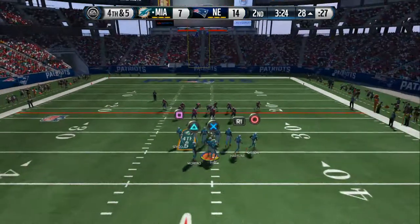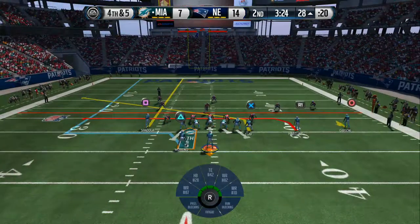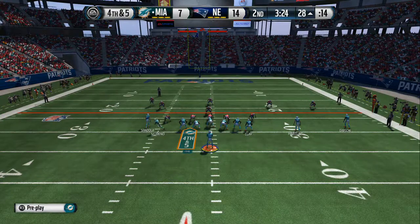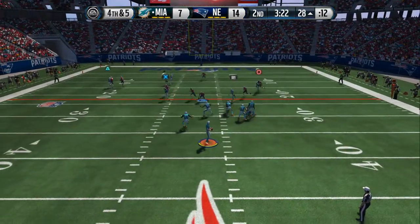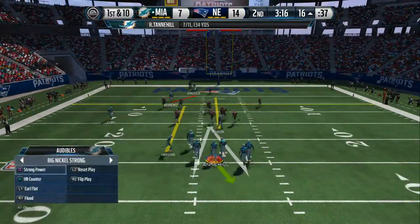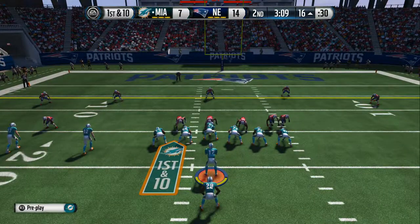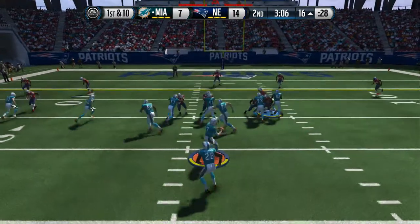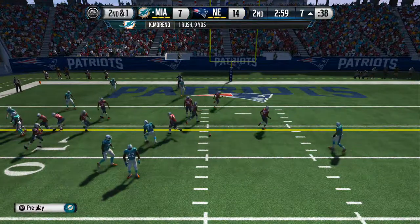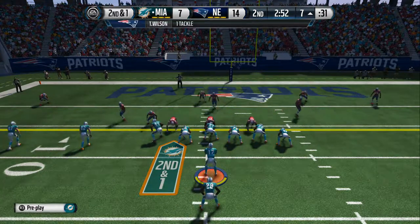Going for it on fourth down. Quarters formation here for the defense. From the gun, Tannehill. Gains 12. The Dolphins roll the dice and pick up the first on fourth down. Sometimes you gotta take a chance and hope it comes up seven. Well, they pick up the first down. First down at the 16. Moreno off the left side — he's brought to a halt. The Dolphins believe in their offense. They know once they get inside the red zone they can run or throw. That time they run the football and it picks up some good solid yards. Great job by the offensive line.